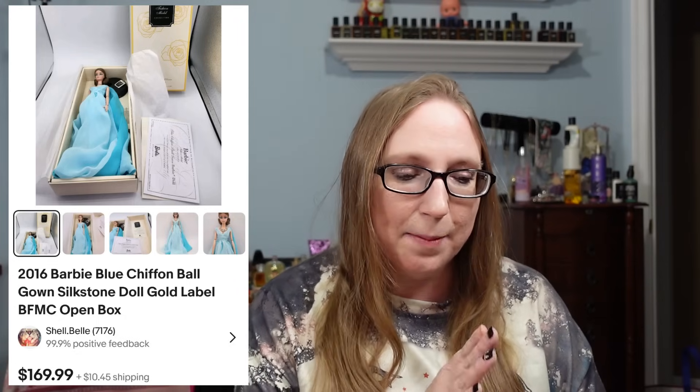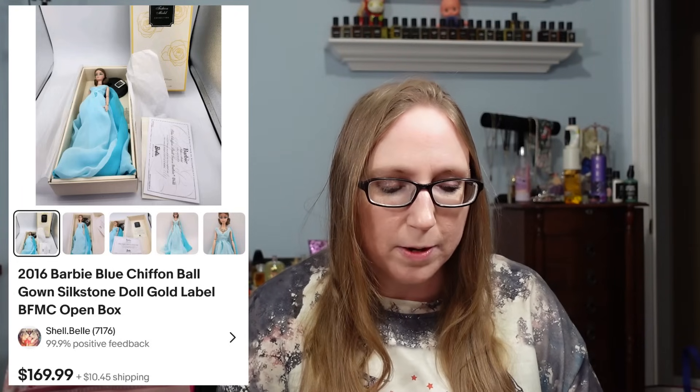Next item was one of those Silkstone Barbie dolls from the yard sale that also had the Elsa dolls. This one was in a beautiful blue gown. We paid $40 for the Silkstone Barbie, which is insane, and this one sold for $169.99.